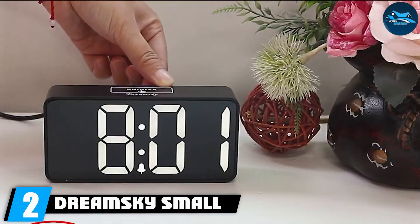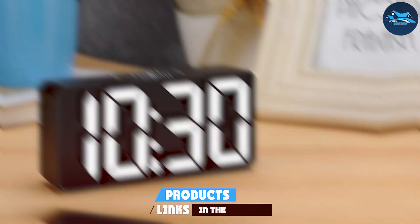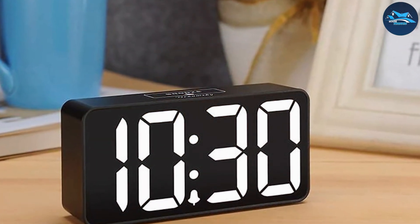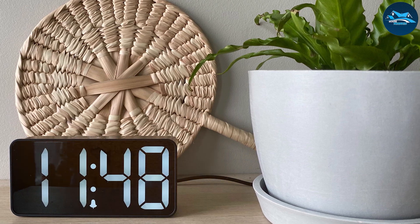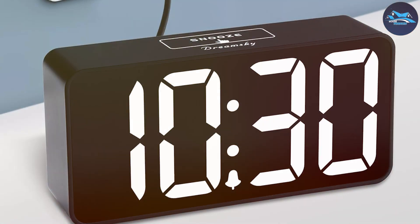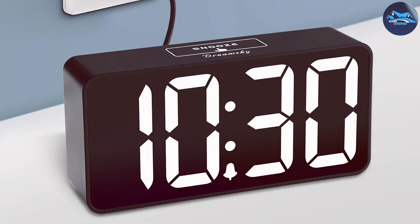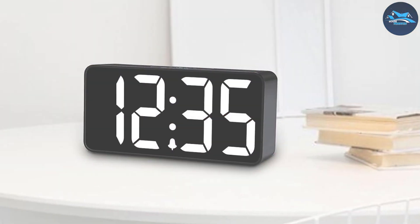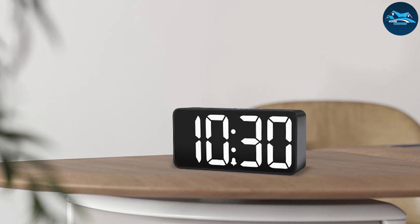Number 2: Dreamski small digital alarm clock, another excellent choice for those seeking a blend of functionality and style. This clock features a sleek design with a large bright display that's easy to read from any angle. The adjustable brightness is a standout feature, allowing you to customize the display according to your preference, whether you like it dimmed for nighttime or bright enough for daytime visibility. The Dreamski clock does not disappoint in quality — its build feels sturdy and the buttons are intuitive, making it a breeze to set up and adjust. Users appreciate its dual alarm function, allowing you to set two different wake-up times, which is perfect for couples or those with varying schedules. The sound of the alarm is customizable, letting you choose from multiple options to find the one that best suits your waking style. The clock is designed to last with a reliable battery backup that ensures it continues to function even during power outages.